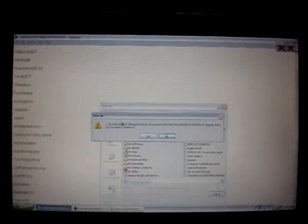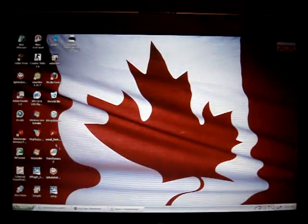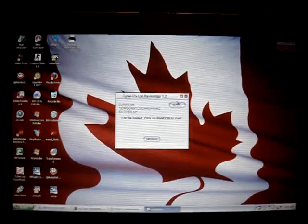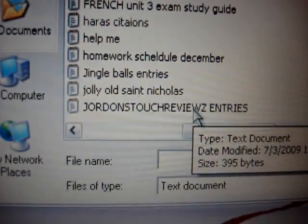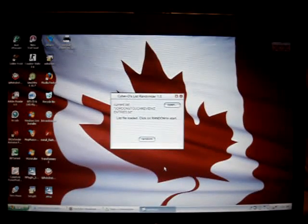I'm going to save this notepad file as Jordan's Touch Reviews Entries. Hit save — do I want to replace it? Yes, I do. Like my previous giveaways, I'm going to be opening up CyberD's List Randomizer. How this thing works is it takes in files that have names on it, such as that notepad over there, and it generates a random name or entry. Let's open my documents and open up Jordan's Touch Reviews Entries. Double click. List files loaded — click random to start.